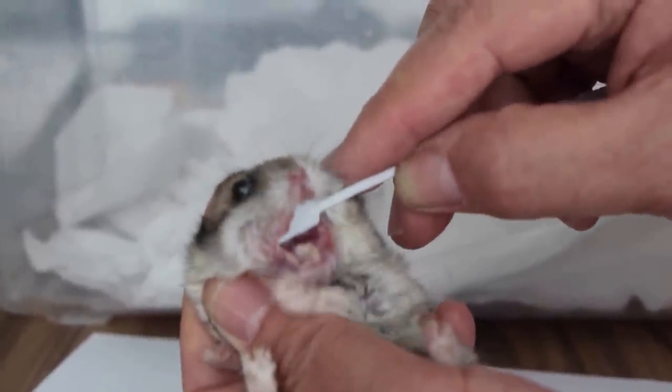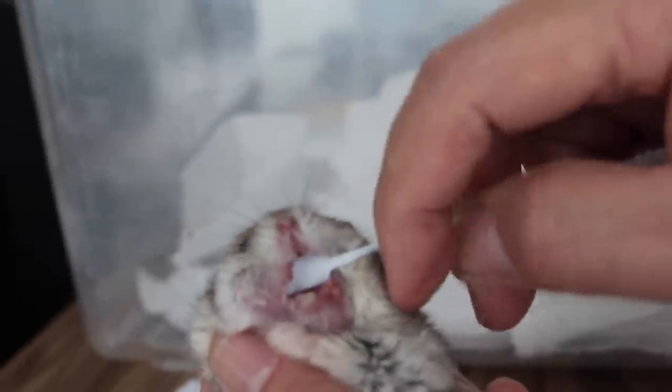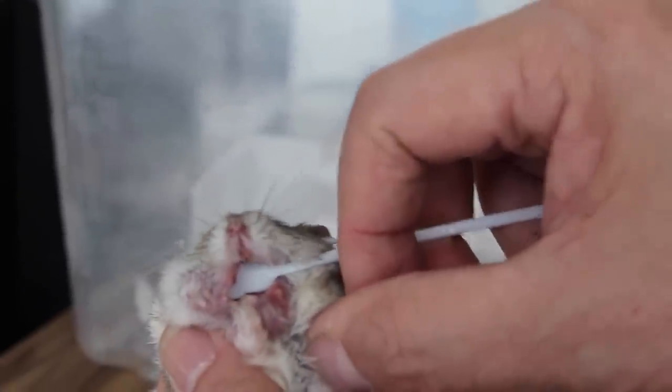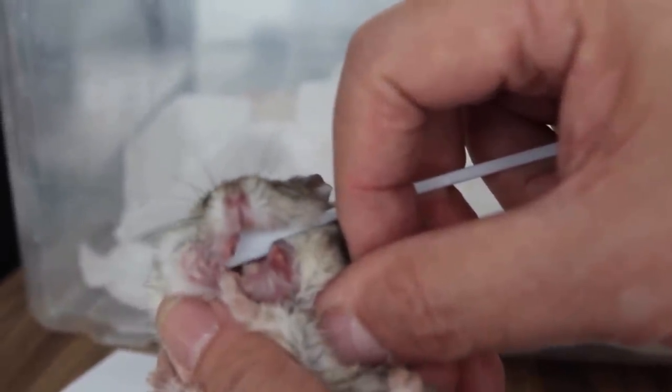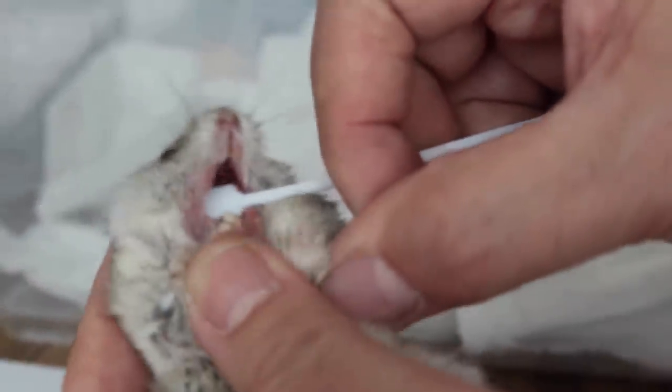In the afternoon, Dr. Singh reviewed the hamster's condition. Using a plastic spatula to open the hamster's mouth, he discovered the growth had an opening inside the hamster's lip and was oozing pus. This indicates the growth is a ripened abscess. Dr. Singh partially drained the pus to avoid overhandling.